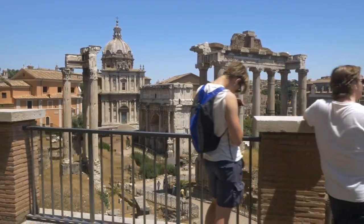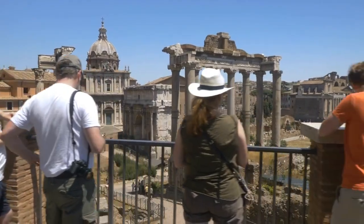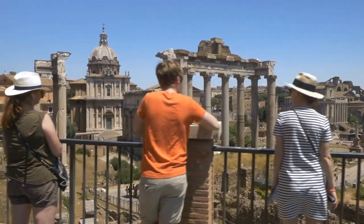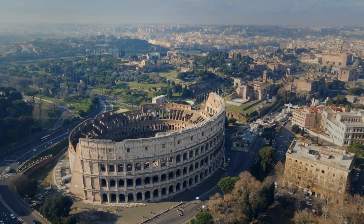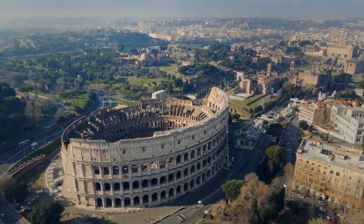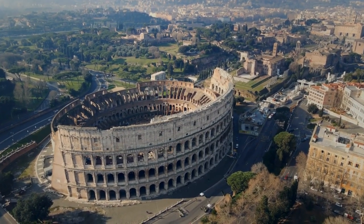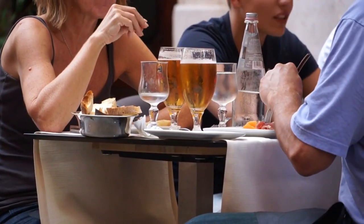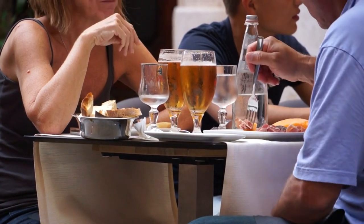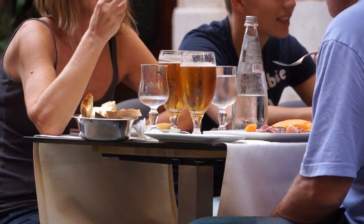Ciao, fellow travelers. Welcome back to our channel, where we're about to embark on a journey of discovery through the enchanting city of Rome. While the Colosseum and Vatican might be the star attractions, today we're diving into the secret side of Rome — the hidden gems that often go unnoticed by tourists. From captivating historical sites to tantalizing local eats, get ready to uncover the treasures that make Rome truly one of a kind.